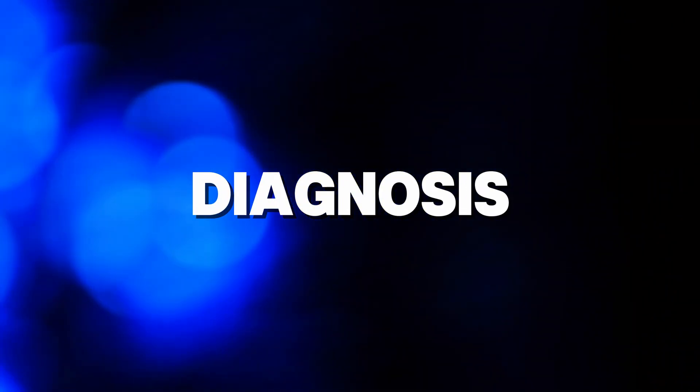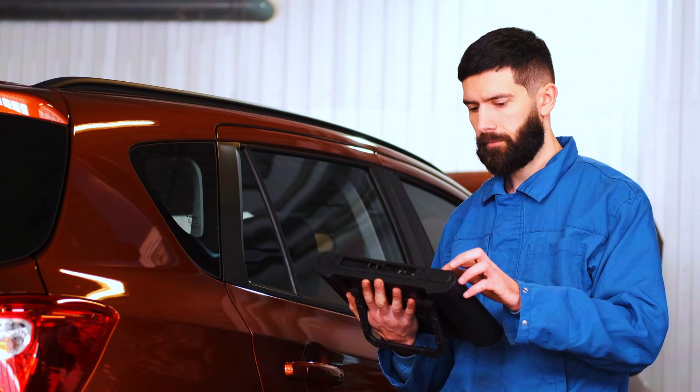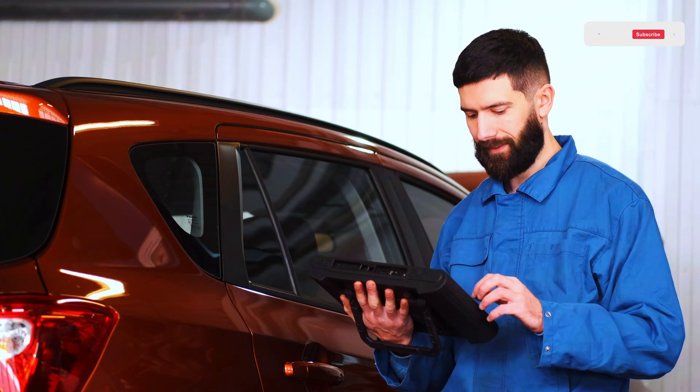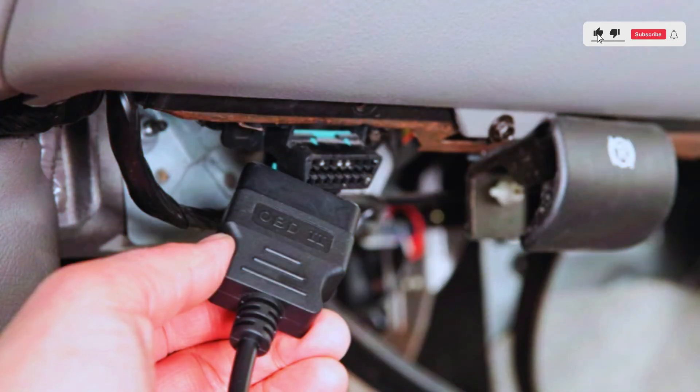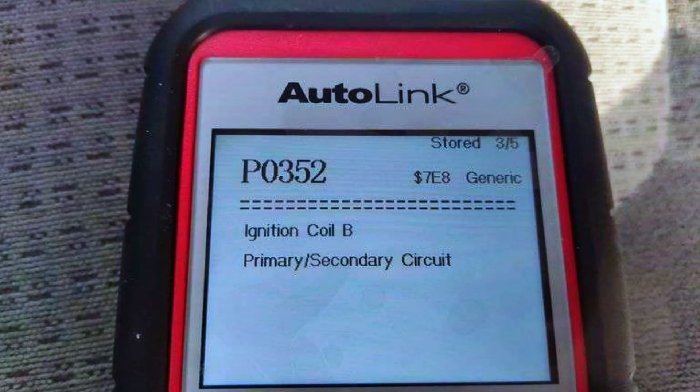First things first, let's confirm the issue by scanning the vehicle with our OBD scanner. Plug the scanner into the OBD2 port, which is usually located under the dashboard. Once connected, run the scan, and if P0352 comes up, we know we're dealing with an ignition coil issue.